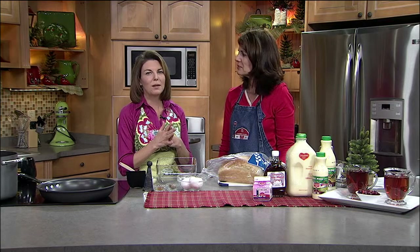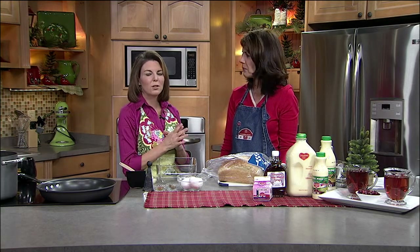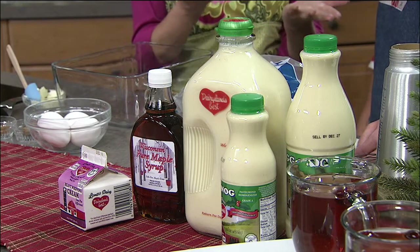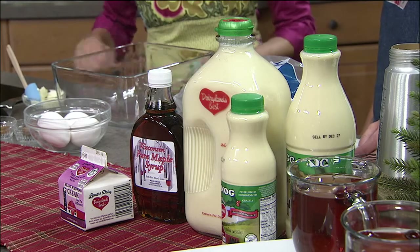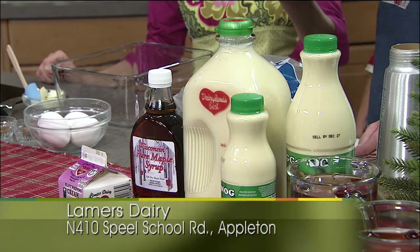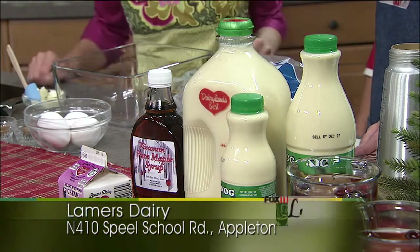Lamer's Dairy is of course that wonderful family owned dairy right off highway 441 in the CE exit. Great gift store with cheeses and gift boxes — you can make up wonderful cheese boxes for presents and things like that. Of course wonderful milk, we use it every day on the show, and heavy cream too.